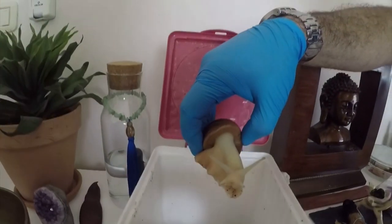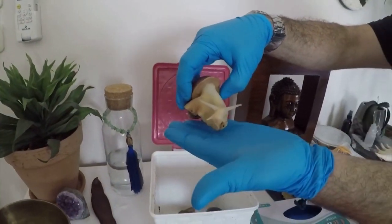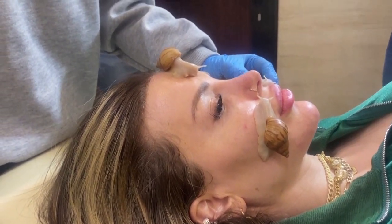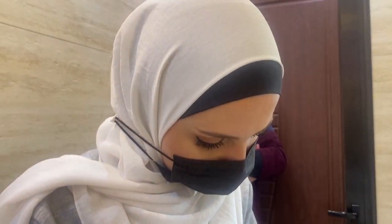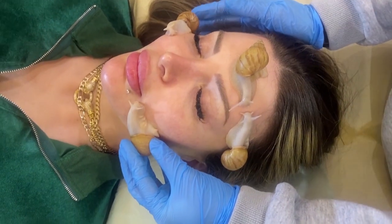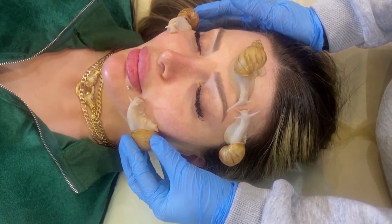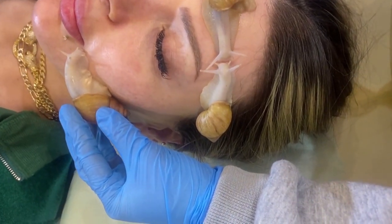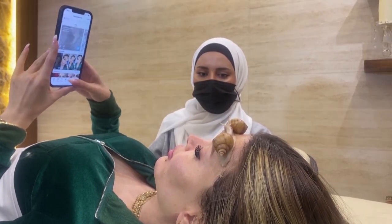This natural skin care regime is not cheap either. Each 30-minute session at Mohammed's clinic costs around 67 U.S. dollars. That's unaffordable for many people in a country facing an economic crisis. But for now, this brother and sister team say their business is growing at more than a snail's pace.